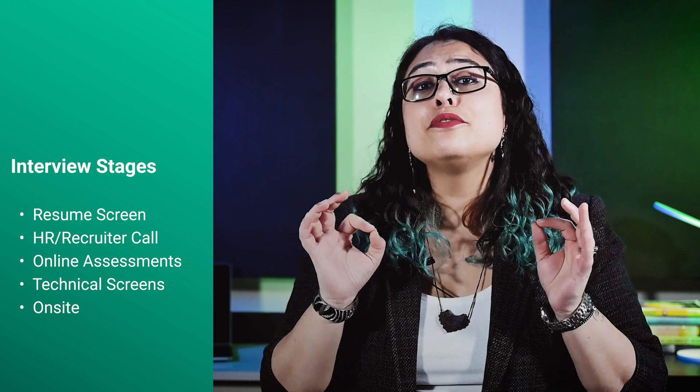In a nutshell, there are four steps to the Amazon software engineer interview process. The first step will be resume screening. The second step will be the HR recruiter call. The third step is the Amazon online assessments, and the fourth step is the technical phone screens. Lastly, there will be an on-site interview at the end.